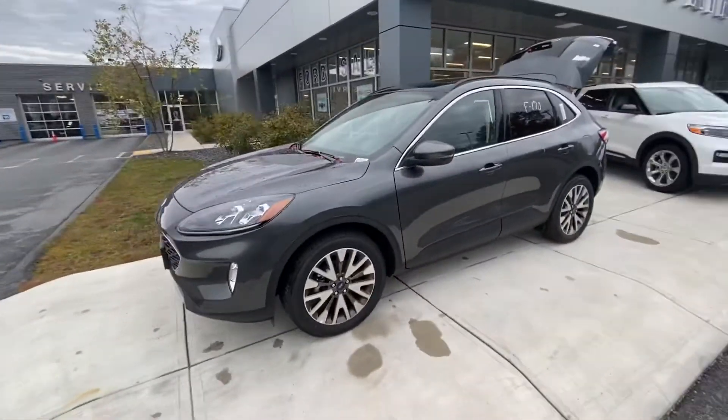This is the 2020 Ford Escape in a nice Magnetic color. Thank you.